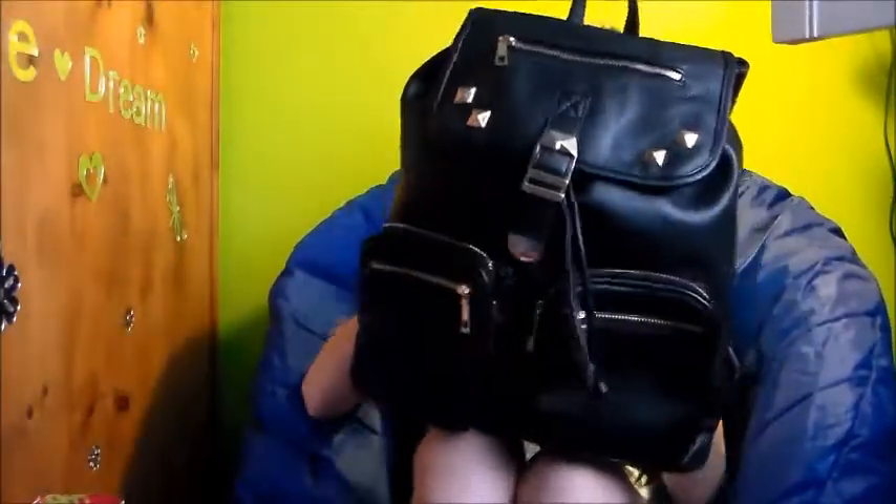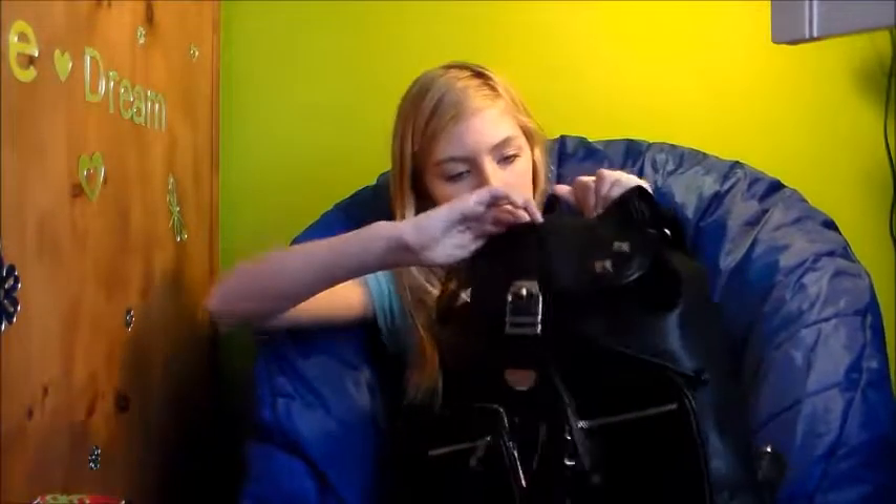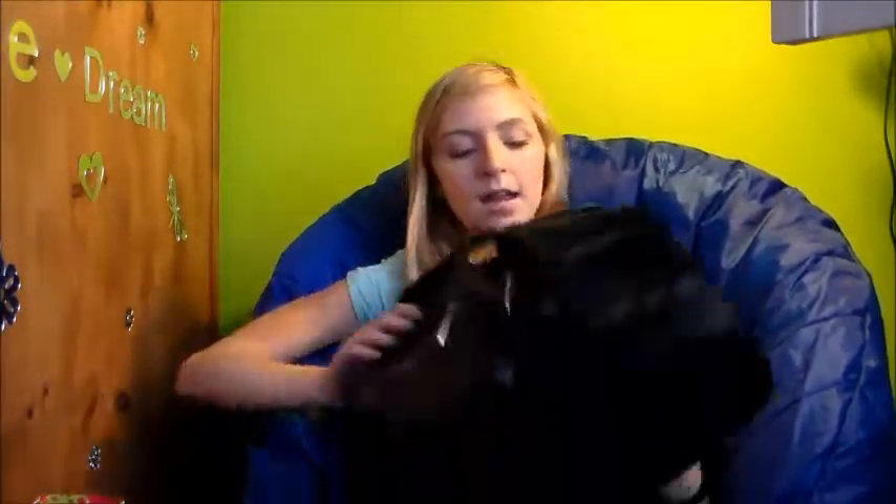My grandmother got me this cute bag from Aldo. It has two zipper compartments in the front, then it opens with a little clasp in the front, and it has a tiny zipper for maybe your phone or a lipstick. It is so pretty — this is the pattern inside. I got this pretty turquoise jacket with white fuzz inside — it's plain turquoise and I really like it.